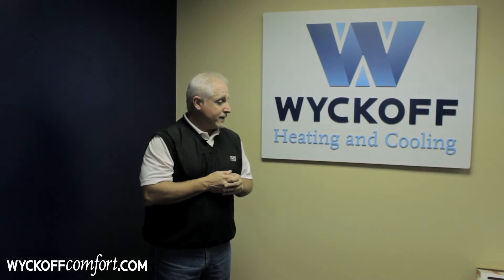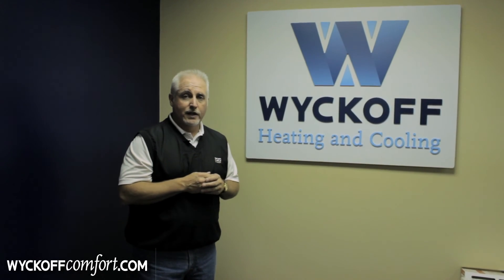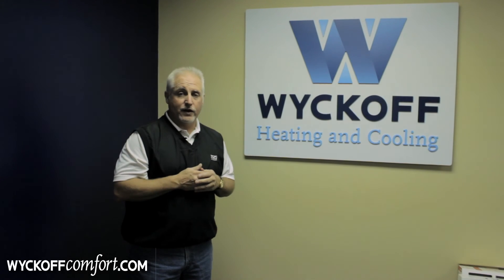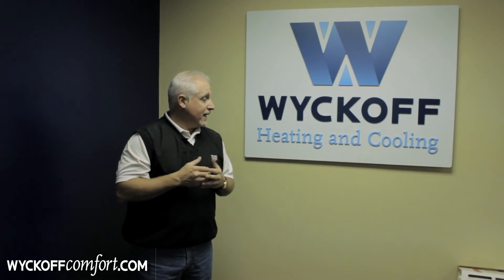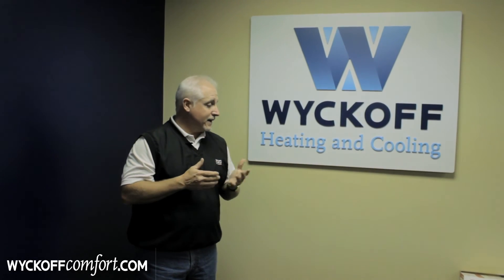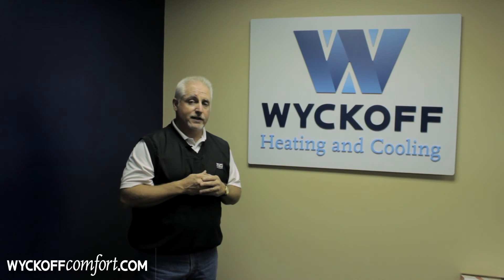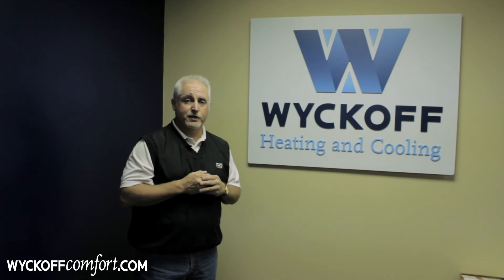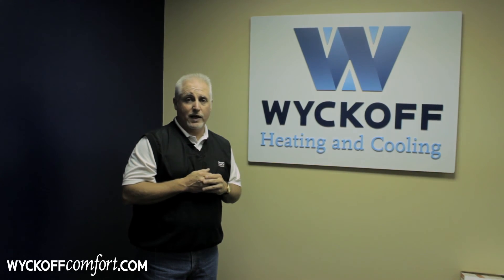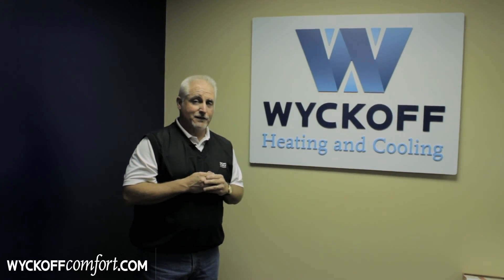Hopefully we've informed you and given you some useful information on the different types of filters, their efficiencies, and how they interact with the blower system in a heating and cooling system. If you'd like more information about filters or any other heating and cooling needs, please contact us at Wyckoff Heating and Cooling — our phone number is 515-287-6000, or visit us on the web at www.wyckoffcomfort.com. Thanks again for visiting.